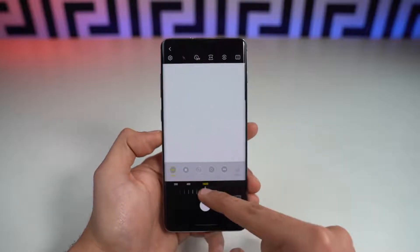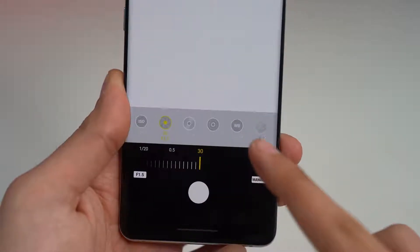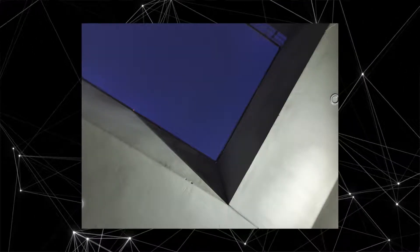Something Samsung should have done from the start — the Pro Night mode allows you to have ISO levels up to 3200 and shutter speed up to 30 seconds. Now you can do some cool astrophotography, taking pictures with stars, and as long as you have a tripod you can actually come up with some really good shots.